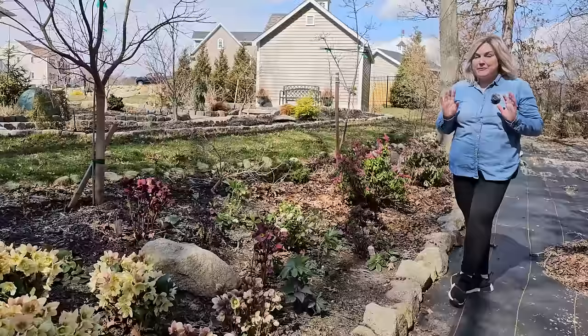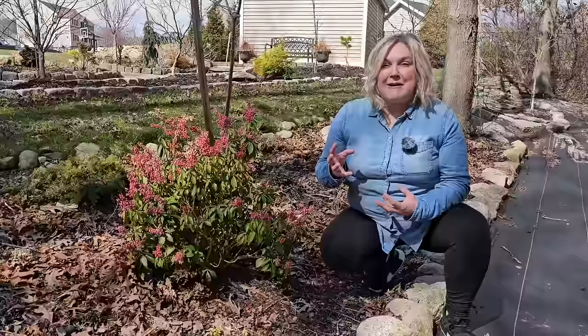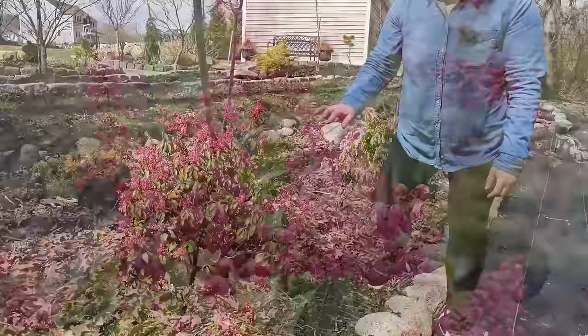But what I want to show you is this back here. This shrub is called a Pyrus japonica, also known as Japanese Andromeda. It is a beautiful evergreen shrub that blooms in late winter, early spring. I actually noticed this was in bloom yesterday on the first day of spring, which is a really pleasant surprise. I actually have two of them growing in my garden — this one here and another there.